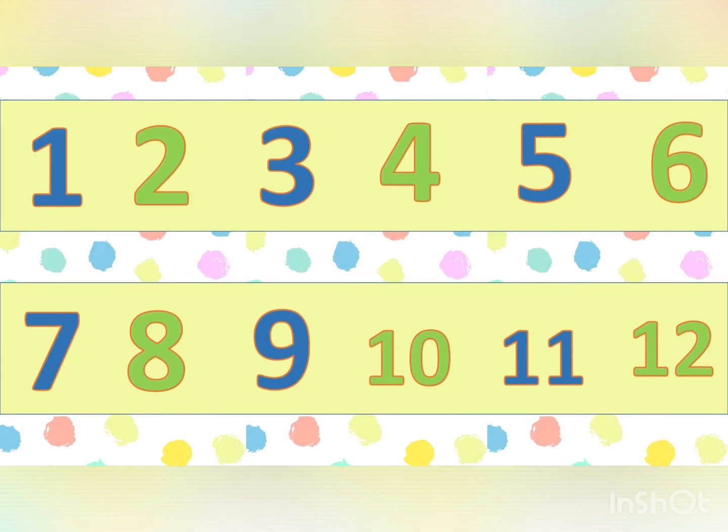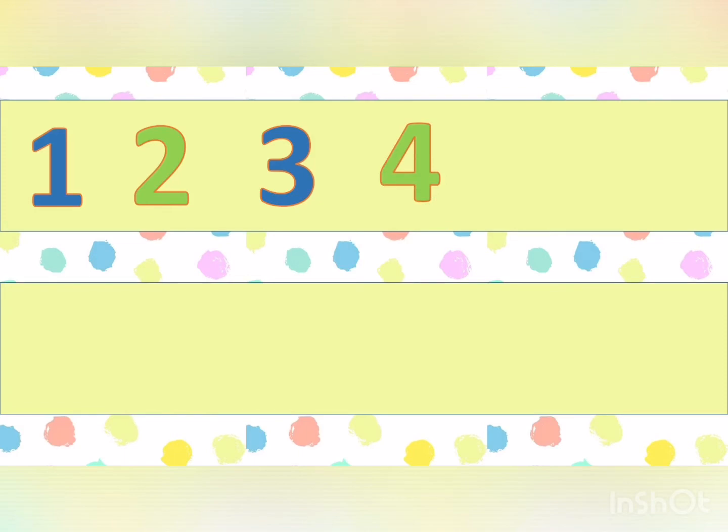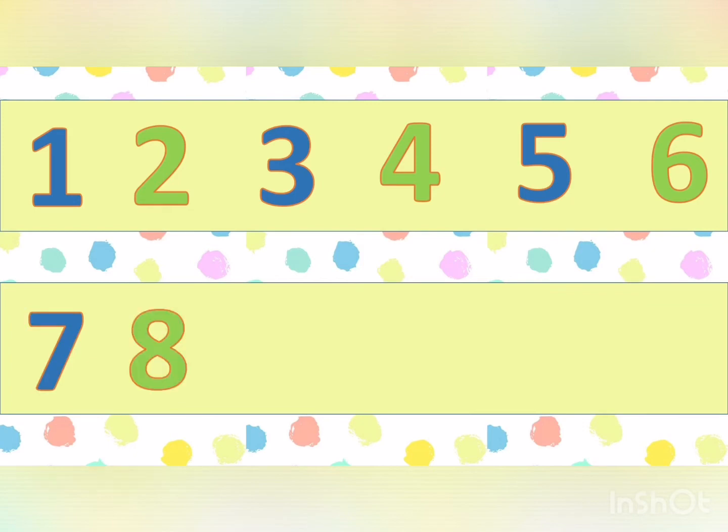Let's get started with some counting. One, two, three, four, five, six, seven, eight, nine, ten, eleven, twelve.